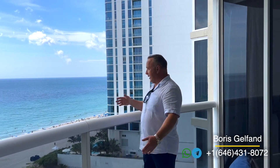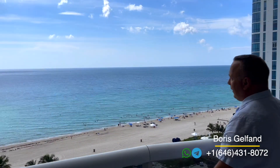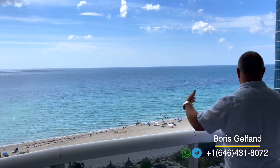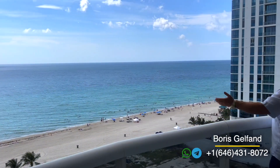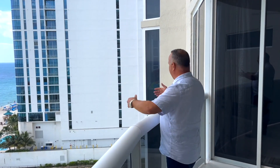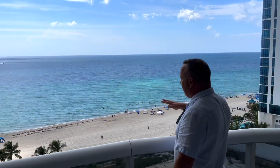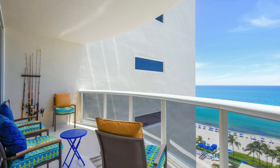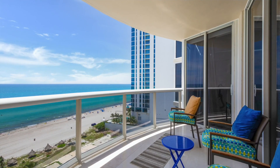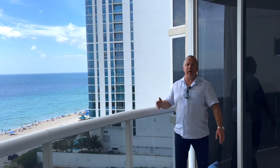Hi, guys — Boris Gelfand here. Today I would like to show a really beautiful apartment on a beach in Pinnacle with incredible direct ocean view. I'm not in the water, I'm at work. People ask me: how is the weather in Miami in the summer? When you're sitting by the ocean you don't think it's hot — you're enjoying it. Most of the time in summertime the ocean is flat.